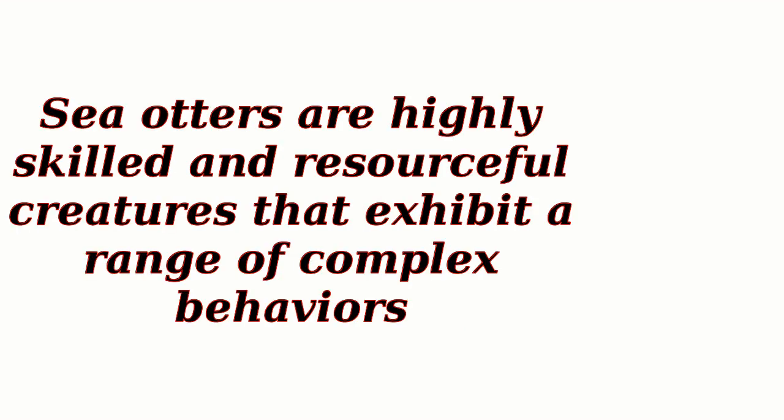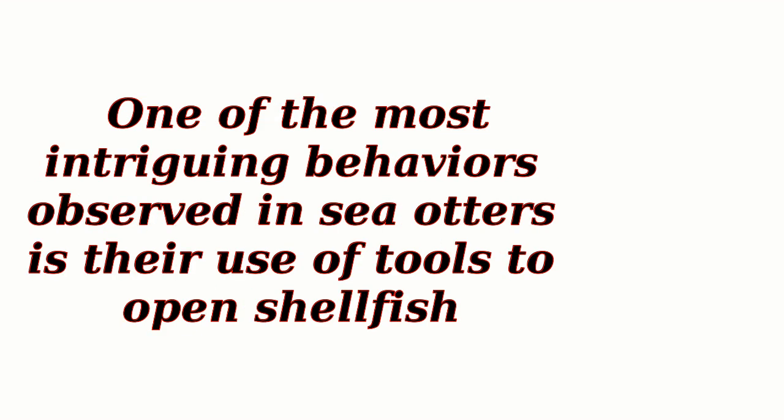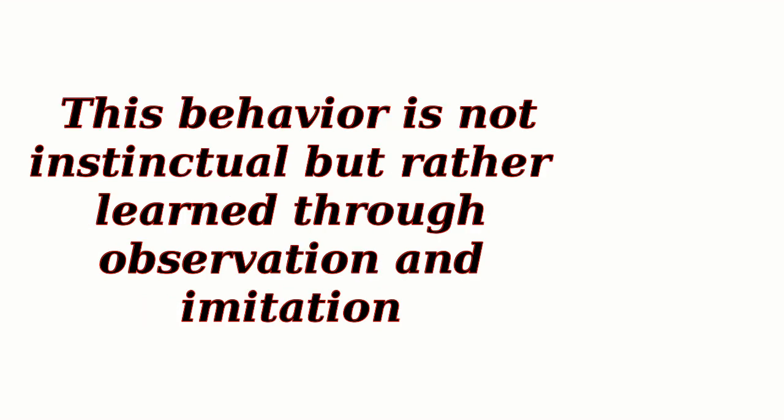Behavioral Observations. Sea otters are highly skilled and resourceful creatures that exhibit a range of complex behaviors. One of the most intriguing behaviors observed in sea otters is their use of tools to open shellfish. This behavior is not instinctual but rather learned through observation and imitation.